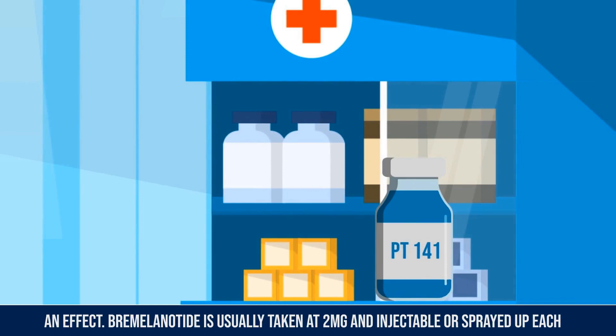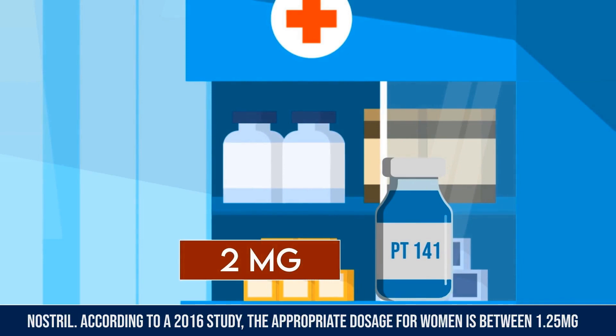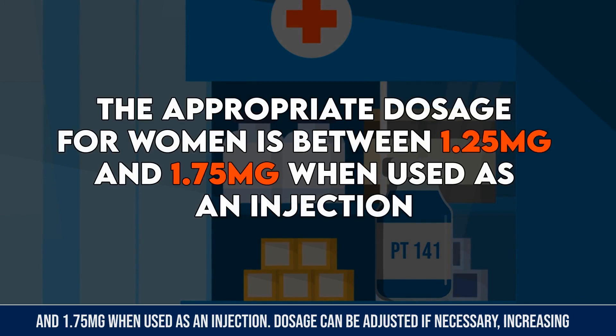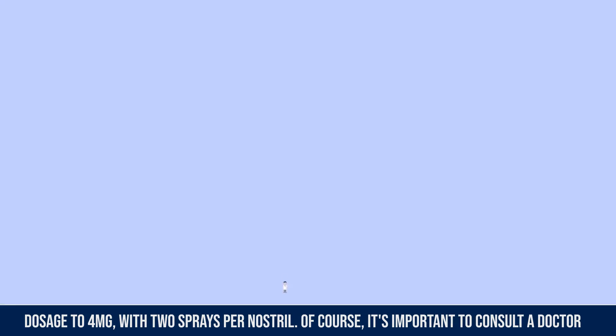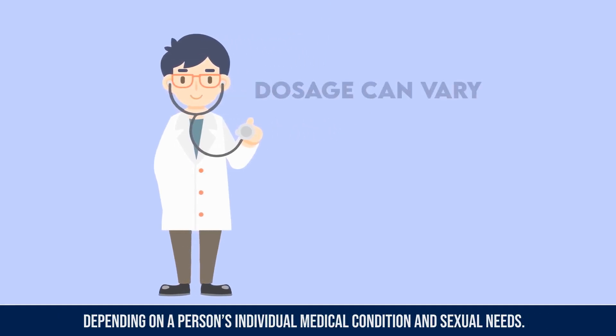Bremelanotide is usually taken at 2 milligrams and is injectable or sprayed up each nostril. According to a 2016 study, the appropriate dosage for women is between 1.25 milligrams and 1.75 milligrams when used as an injection. Dosage can be adjusted if necessary, increasing up to four milligrams with two sprays per nostril. It's important to consult a doctor or health practitioner to advise you on your recommended dosage.